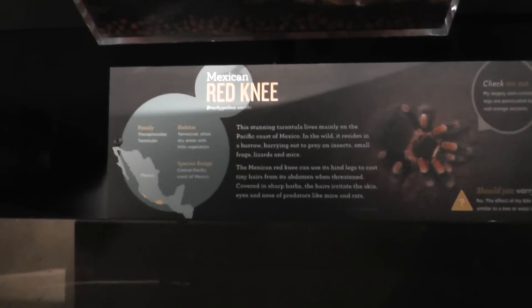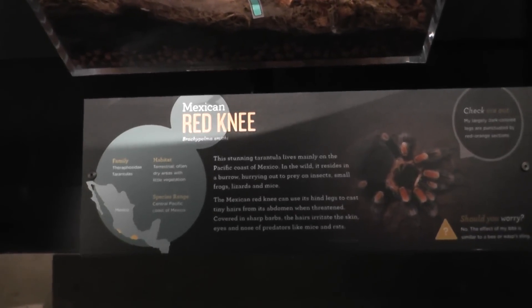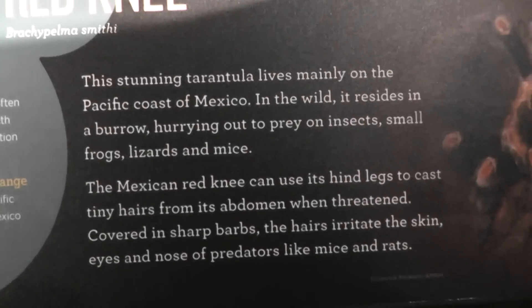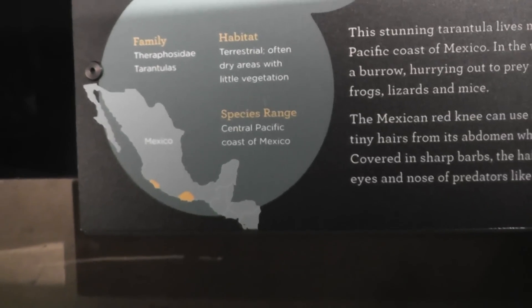Here we are on location at the American Museum of Natural History, the Red Knee Spiders Alive exhibit. Let's close up here so we can pause the video if you want for some information. They live in the southern parts of Mexico only.